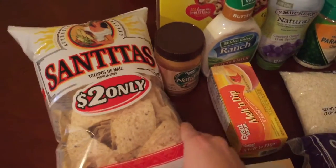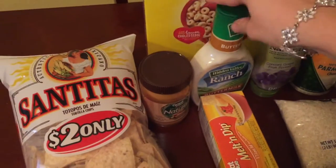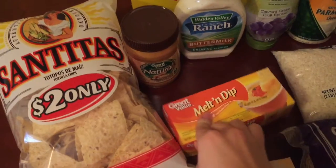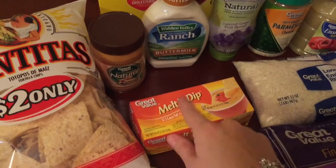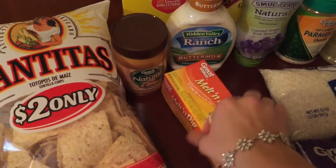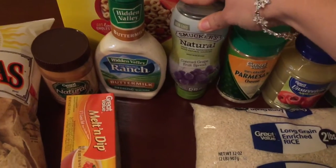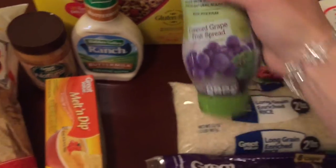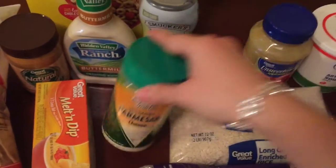Then I got some Cheerios, some buttermilk ranch dressing, some peanut butter, and some melt-and-dip — it's just like Velveeta cheese and tastes the exact same but it's Great Value and a lot cheaper, because Velveeta can get pretty pricey. I also got some grape jelly — our favorite kind, it's Smucker's Natural.